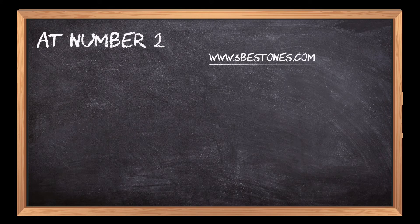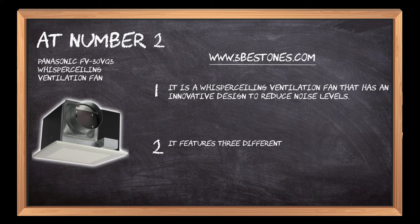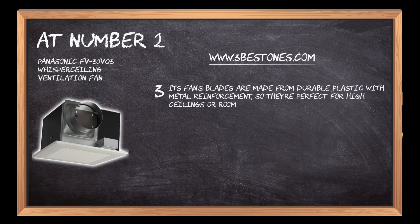At number 2: the Panasonic FV Whisper Ceiling Ventilation Fan. It is a whisper ceiling ventilation fan that has an innovative design to reduce noise levels. It features 3 different speeds and a timer, which can be set for up to 7 hours. Its fan's blades are made from durable plastic with metal reinforcement, so they're perfect for high ceilings or rooms with vaulted ceilings, up to 14 feet tall.